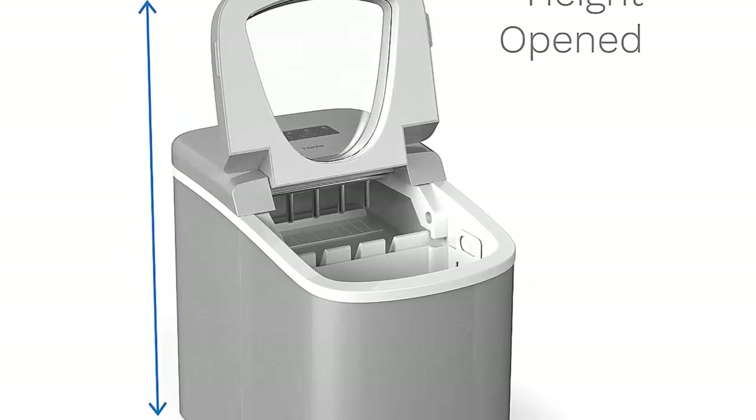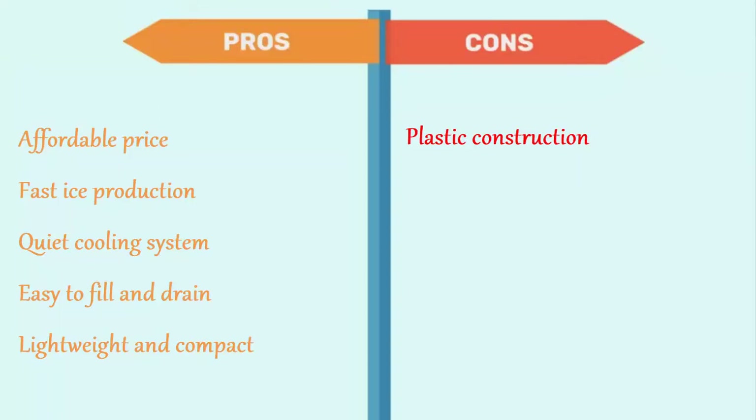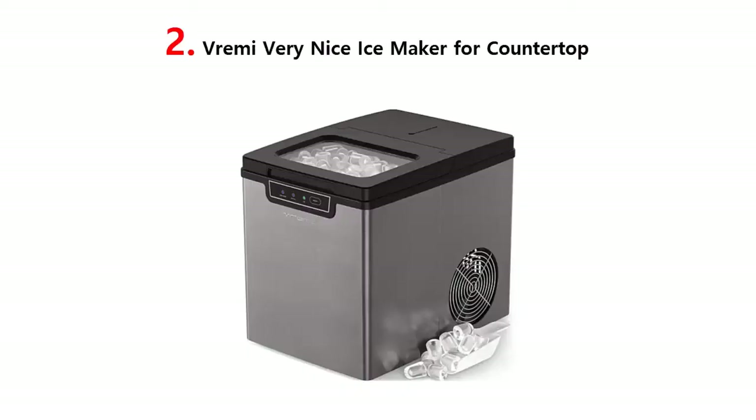Smart design features auto-shut-off and a reservoir that reuses water from melted ice to make even more ice. Its pros are: affordable price, fast ice production, quiet cooling system, easy to fill and drain, lightweight and compact. The cons are: plastic construction.